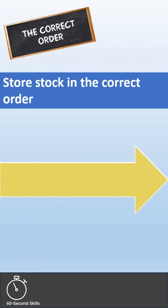When food is received, it should be stored in the following order. Frozen food should be put away first, then perishable and hot foods.